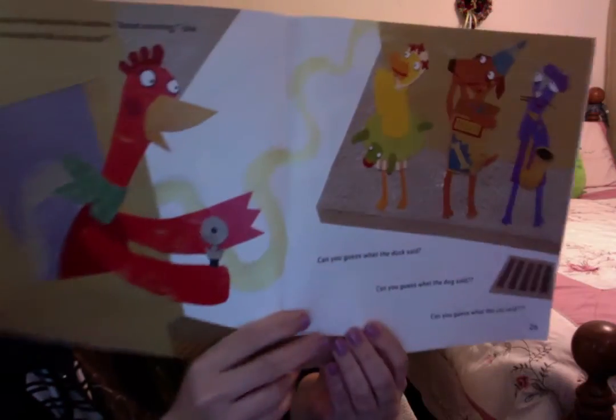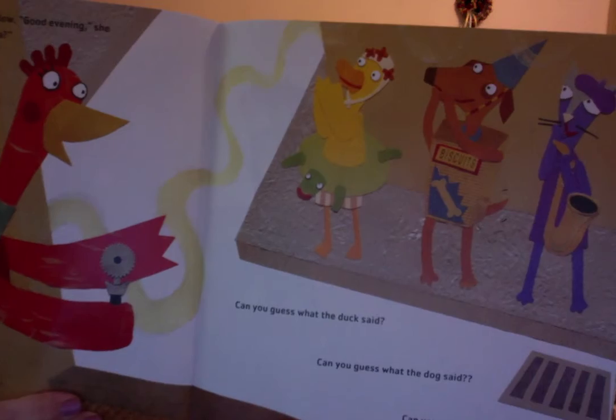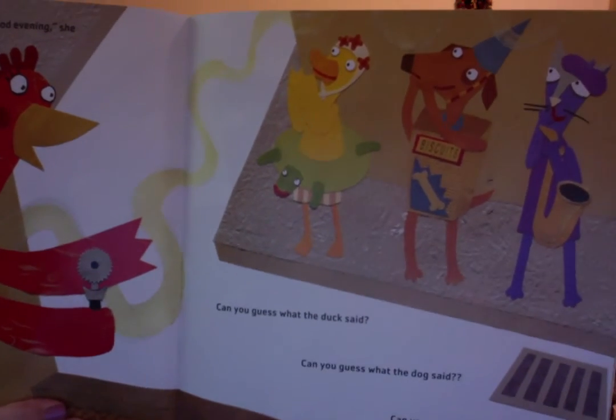So she stuck her head out the window. 'Good evening,' she said. 'Would anybody like some pizza?' Can you guess what the duck said? Can you guess what the dog said? She's asked them, 'Would anybody like some pizza?' What do you think they said? They all said, 'Yes, of course.'